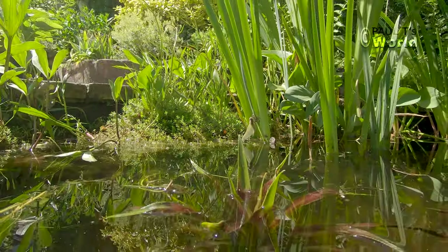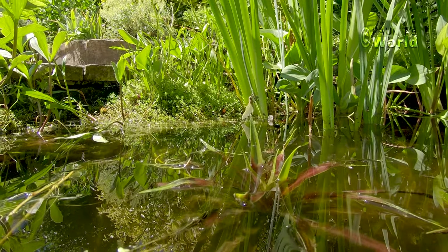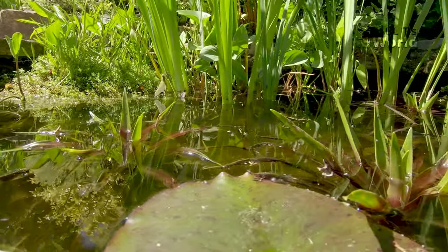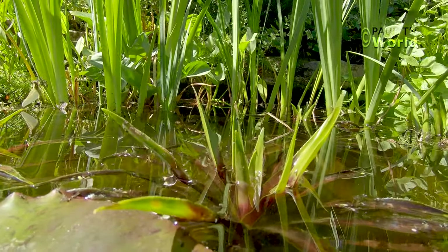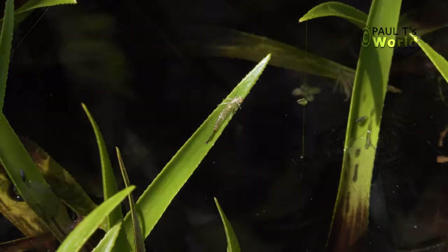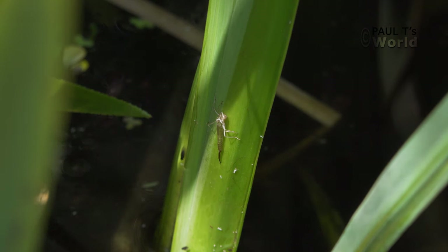Just in the foreground here we've got a water soldier just starting to come to the surface. The damselfly larvae use the leaves sticking out of the water to emerge — they seem to prefer it. That particular water soldier probably has had three or four small larvae crawl up over the last couple of days and fly off.